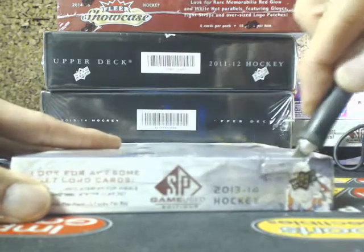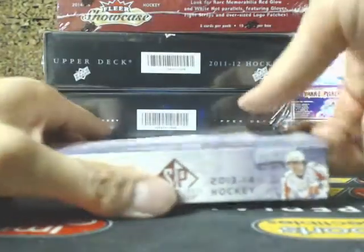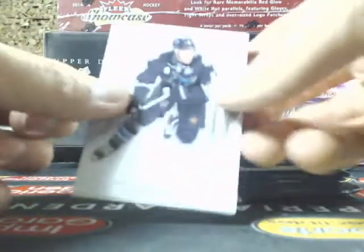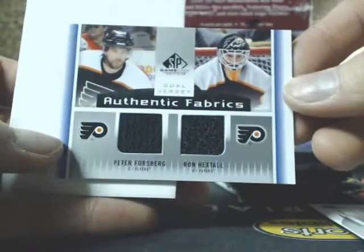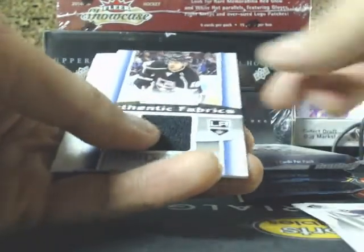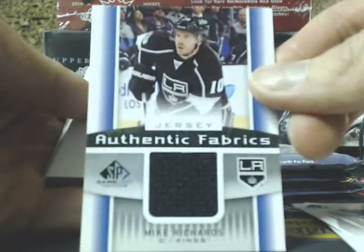13-14 is the first one. We have an authentic fabric of Peter Forsberg and Ron Hextall, going up to the Flyers. I think there might be extra base cards in this one here. We got authentic fabric — Mike Richards, for the LA Kings.